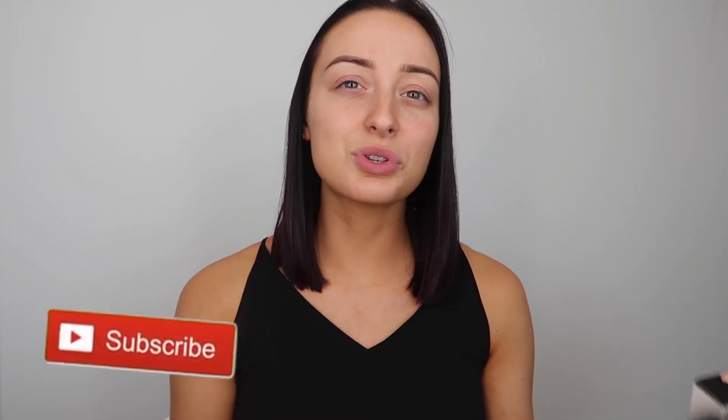Before we get into the fun part, please make sure to give this a thumbs up and subscribe to my channel — it really helps me out and helps me keep doing this. You get three videos a week, so please subscribe. If you want to see me review this new product, stay tuned for the rest of the video.